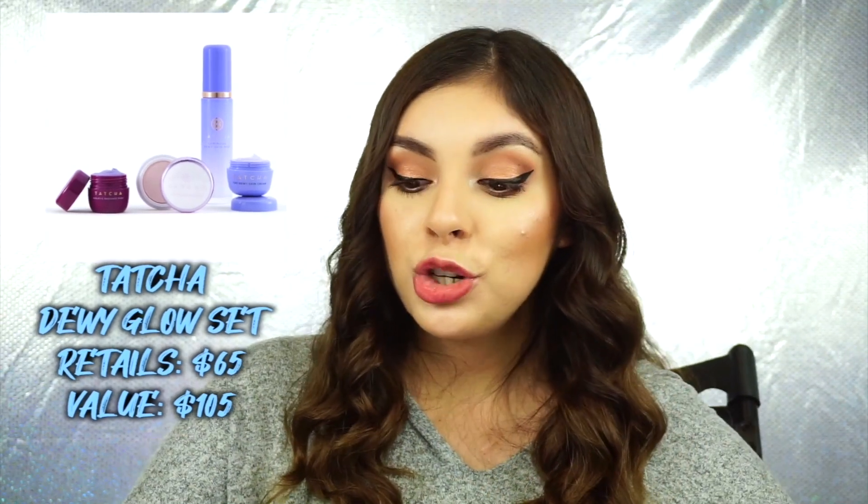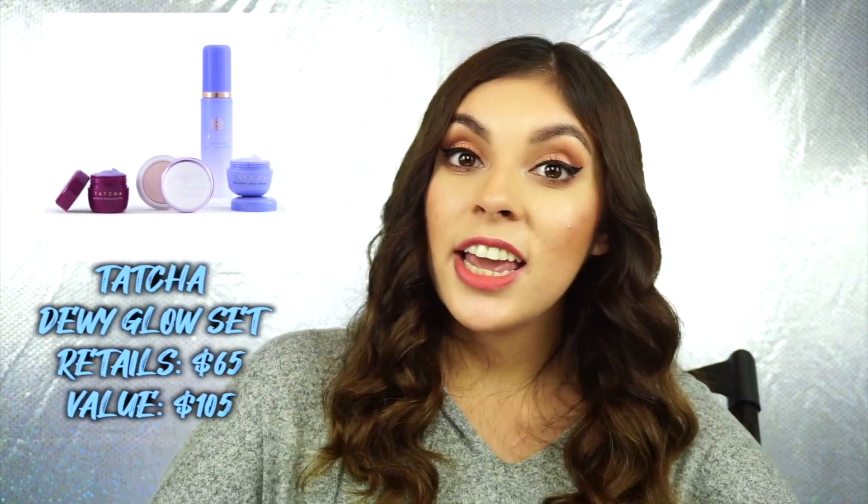These next couple of sets are from Tatcha. I really like Tatcha products — they are so expensive though, so anytime they have a set where I can try trial sizes of things, I'm 100% down for them. One of the best sets is the Skincare for Makeup Lovers Dewy Glow Set. It retails for $65 and it is a $100 value. You're getting the Tatcha Primer, which everyone has been raving about — I really like that primer, it smells so good. You're getting their new Dewy Moisturizer, their new eye cream, and the Luminous Skin Mist, which is a cult favorite. This is truly skincare for makeup lovers — such a good set.